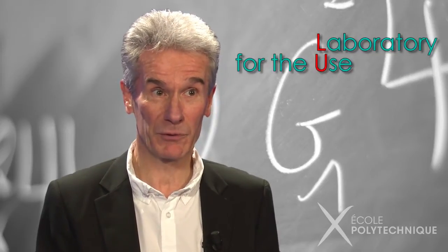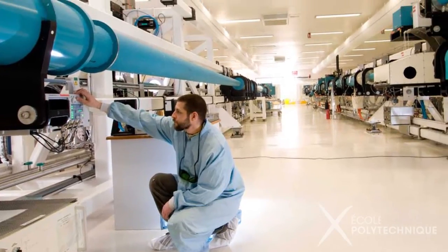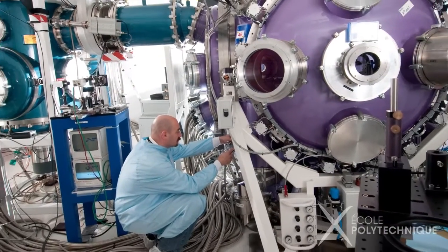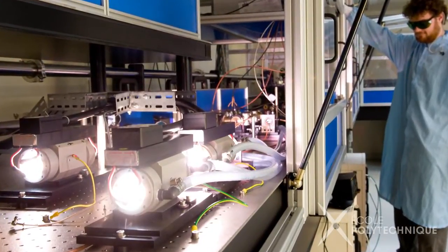This is what we are working on in our lab — the Laboratory for the Use of Intense Lasers, or LULI. Our laser installations, labeled national and European large-scale facilities, are among the most energetic in France. With those lasers, we are able to reproduce several mechanisms necessary to create small stars in vitro, or small stars in the laboratory. These experiments recreate physical conditions similar to those of the stars, and thus simulate the conditions leading to nuclear fusion.